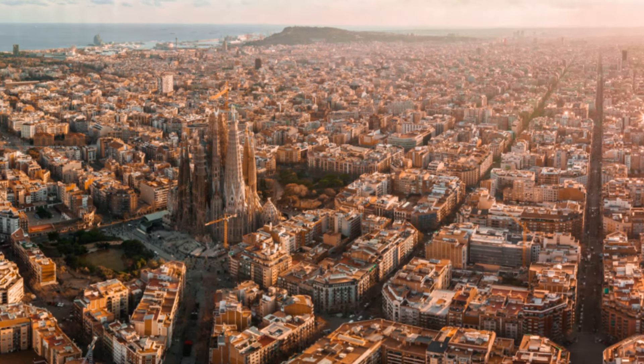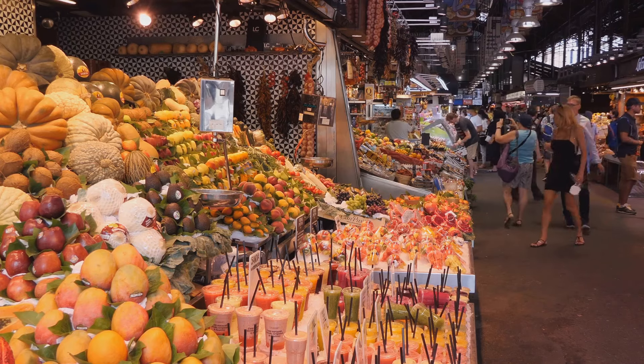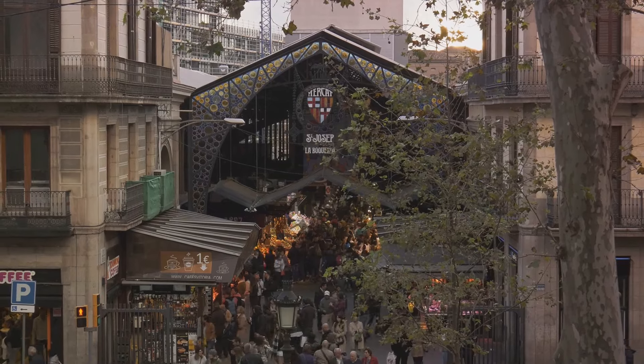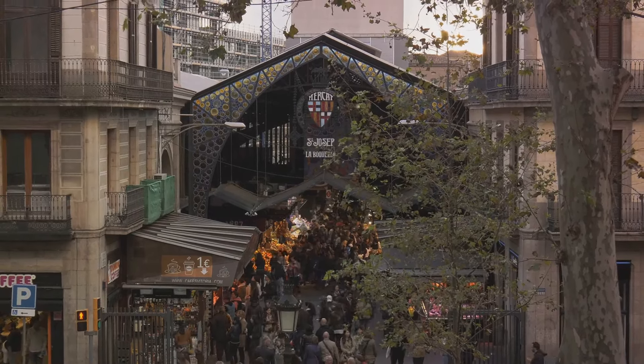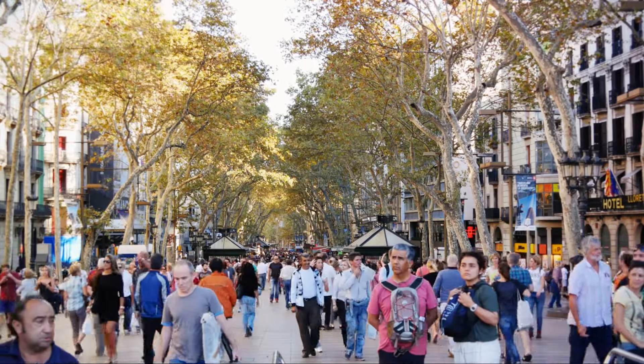Next, we stroll down the vibrant La Rambla. Picture this: a lively promenade brimming with energy and pulsating with life, stretching for just over three-quarters of a mile in the heart of Barcelona. That's La Rambla for you — a place where culture, commerce, and Catalan spirit converge in a delightful spectacle of city life.